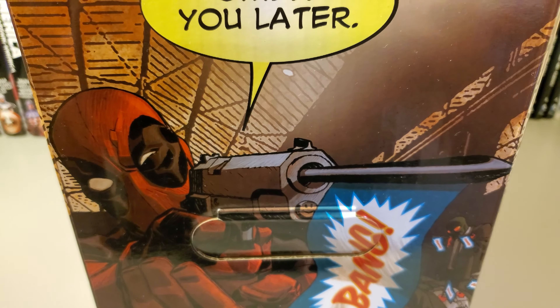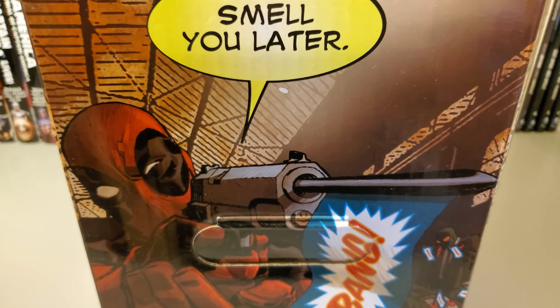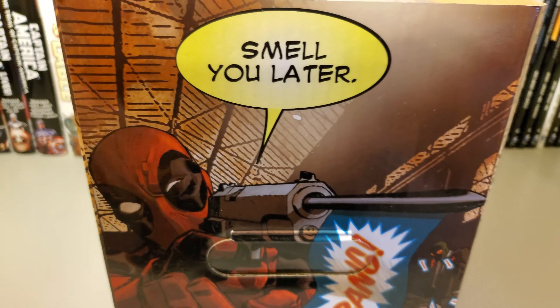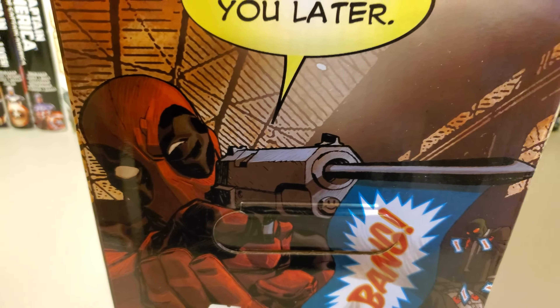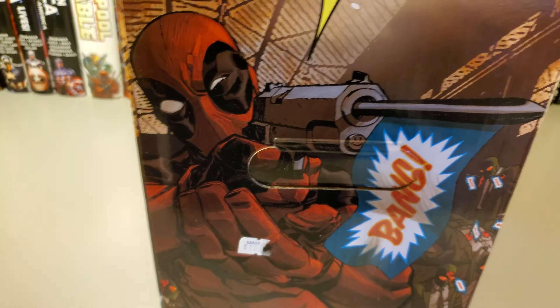How's it going guys, today I'm gonna do a quick collection video on my Walking Dead. As you can see, it's in a Deadpool short box — there's no real reason for it, I just wanted to put it in here.